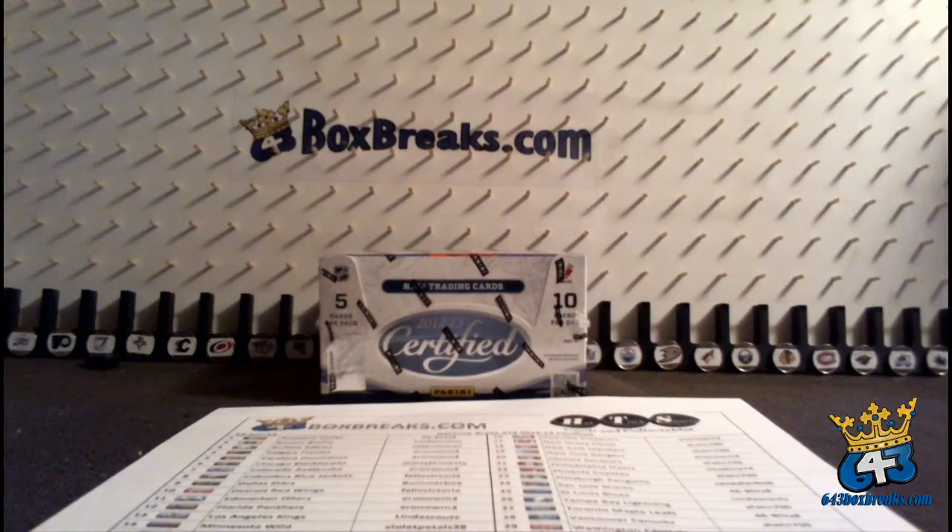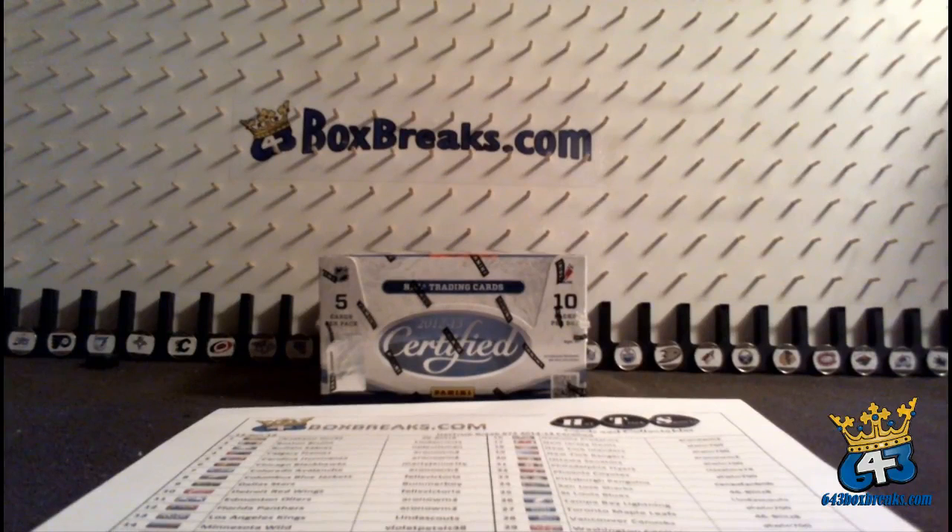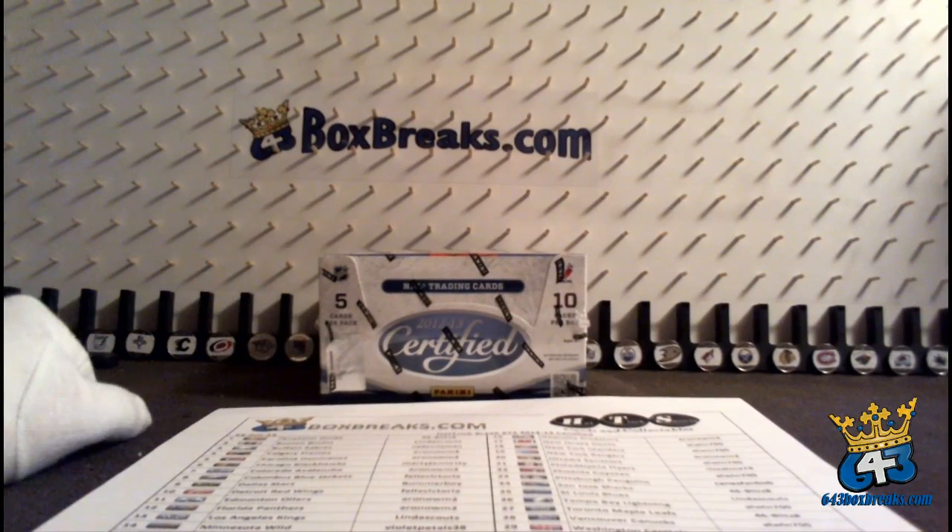Good evening, 643 family. Welcome to Hattrick Box Break number 72 on Game 1 of the Stanley Cup Final Night. And it showed. I don't think Matt expected to get so many teams, but so be it. Busting 2012-13 certified.